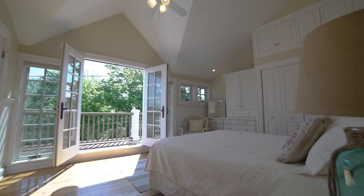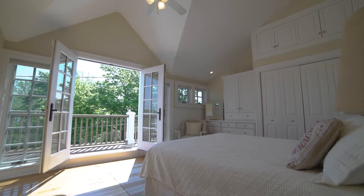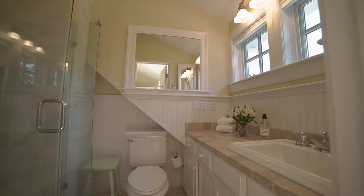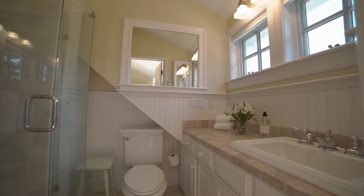Upstairs, the second floor master suite features high vaulted ceilings, beautiful custom built-ins, and a luxurious ensuite bath with a glass-enclosed shower and heated floors.